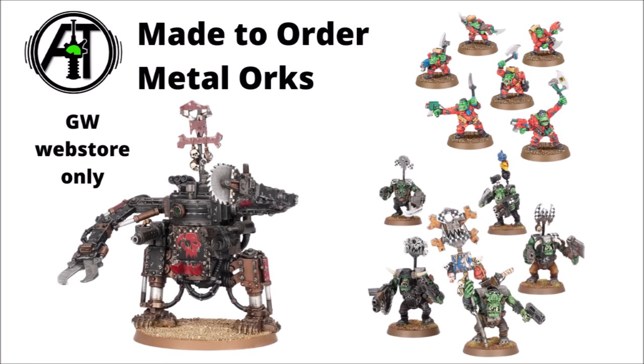There are also a few Orks going up for a made-to-order release: the classic metal Ork Dreadnought, five metal Nobs for the Ork Elite, and six Bloodaxe Commandos — most of these having gone out of production really quite a long time ago. These could be interesting for Ork players looking for a few retro greenskins, and they definitely do have their charm, though I wasn't too sorry when Games Workshop phased out these bigger metal vehicles for newer plastic kits.